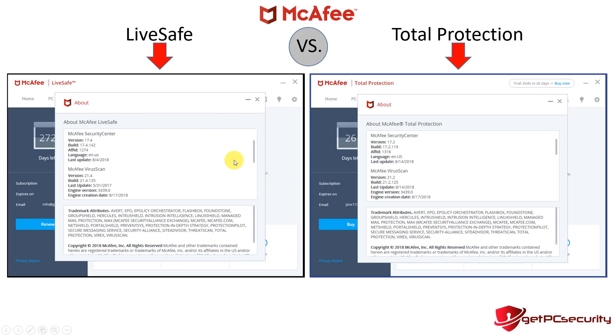Now let's get to some of the differences found behind the scenes. Each product comes with a number of sub-products, including McAfee Security Center and the virus scan product. You'll notice some version differences: Security Center is version 17.4 under Live Safe versus 17.2 under Total Protection. Similarly, virus scan is version 21.4 for Live Safe versus 21.2 for Total Protection, so the products are running on slightly different builds.